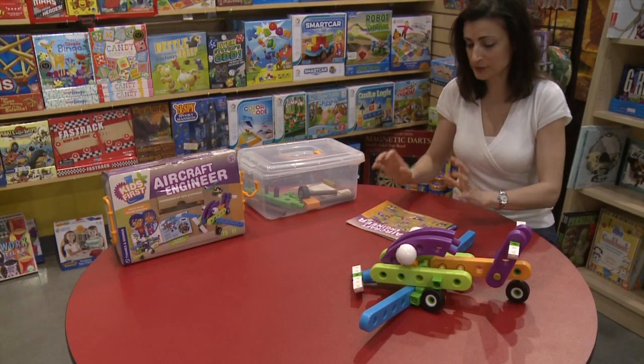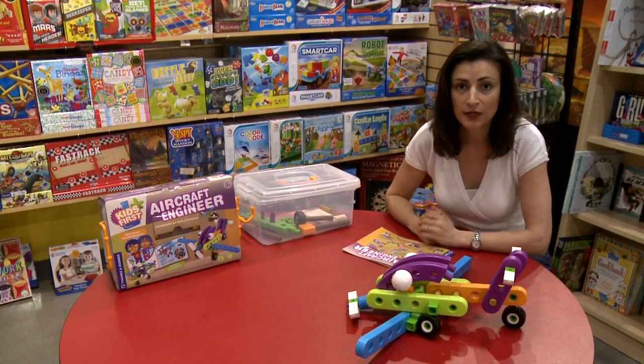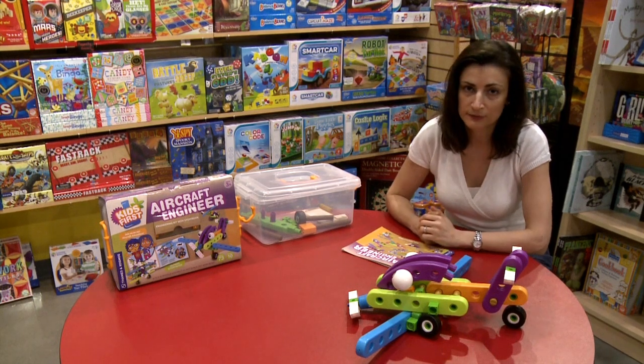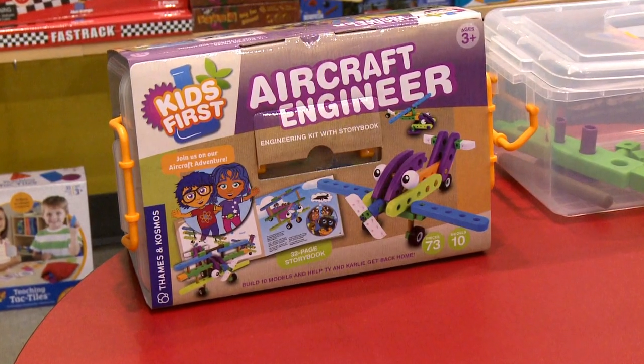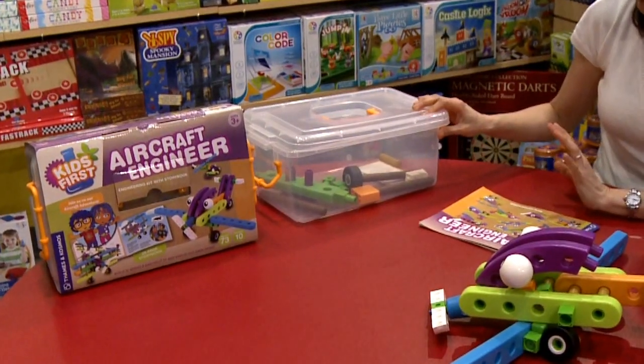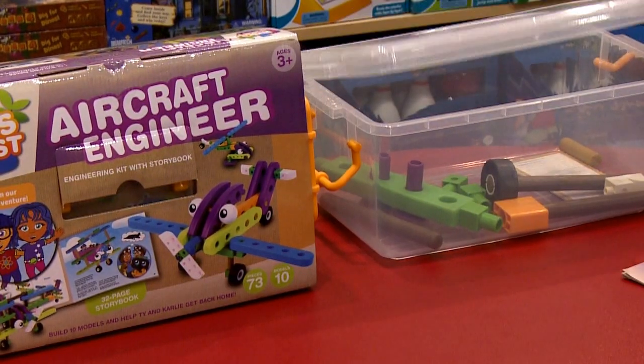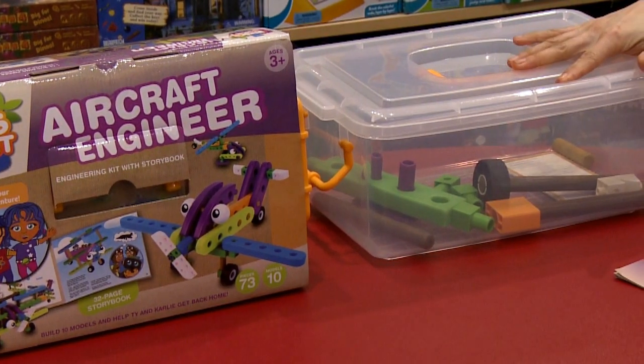The Aircraft Engineer from Thames & Cosmos comes with 73 pieces to make 10 different aircraft, and it also comes with a nice storage box. The storage box is favored by many parents because they like to keep everything together. It comes with a lid so you put the pieces back and cover it.